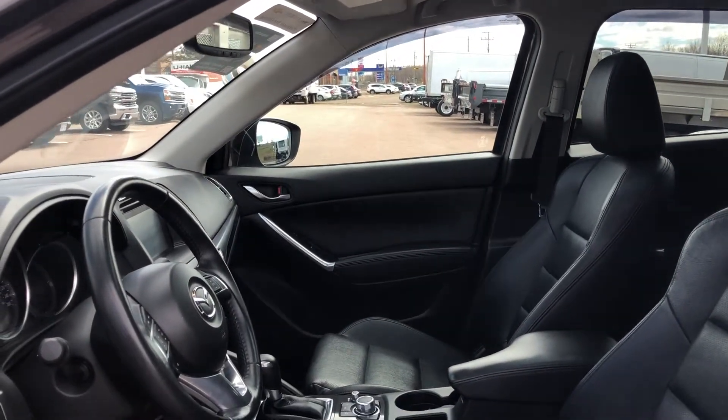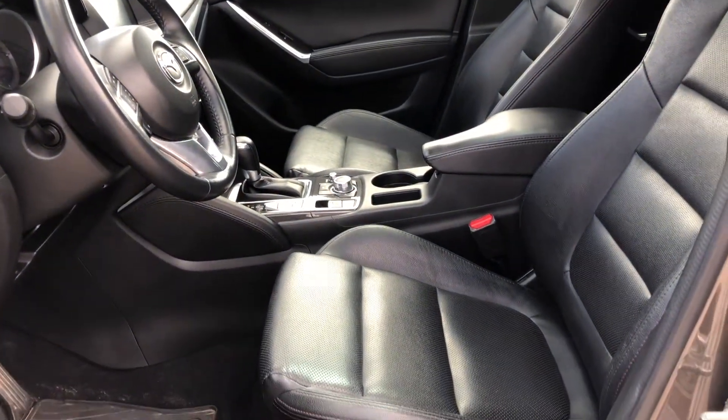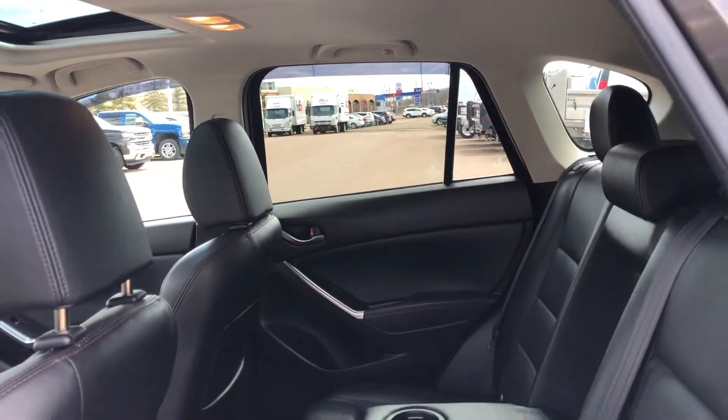This CX-5 has a black leather interior and seating for up to 5, with power-adjustable heated front bucket seats, and a 60-40 split folding bench seat in the rear.